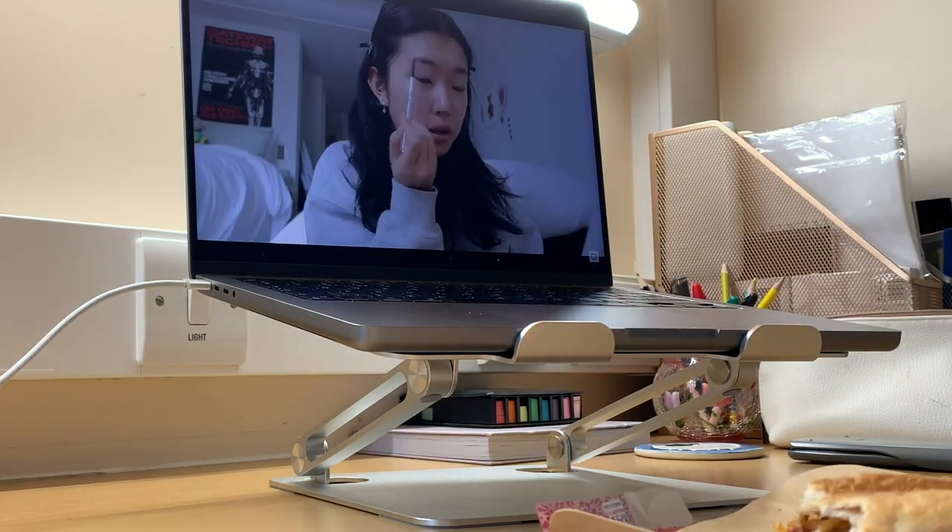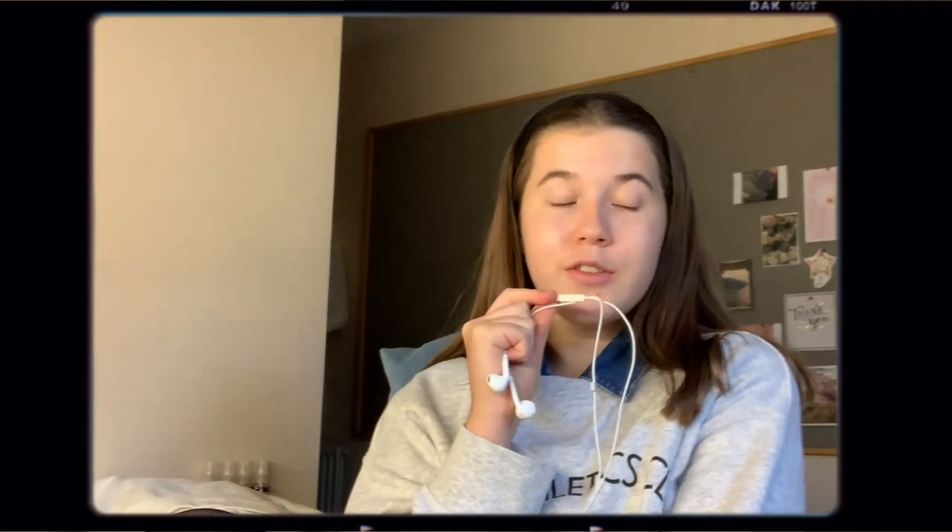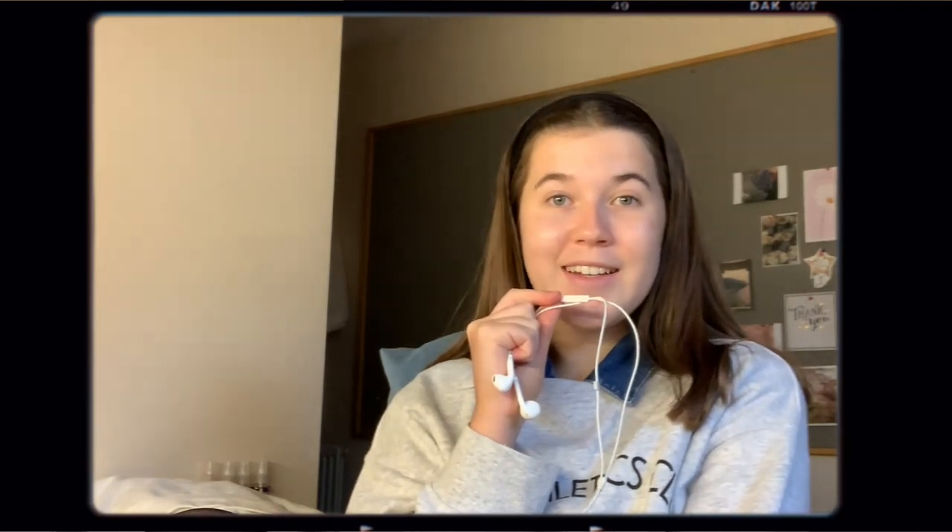My second lecture of the day was cancelled so my afternoon is actually completely free. I'm not really quite sure what to do with myself because so far we haven't been set that much work. I've been watching loads of study vlogs today and it's actually made me so motivated to film a lot.